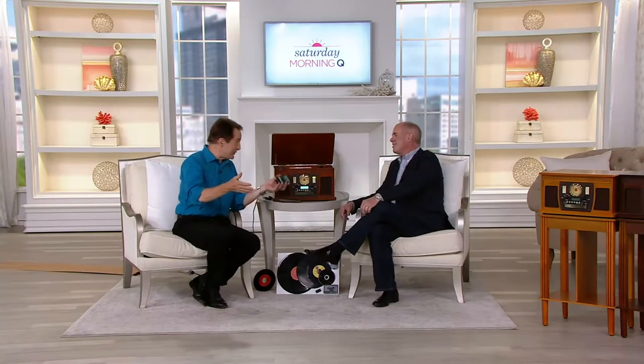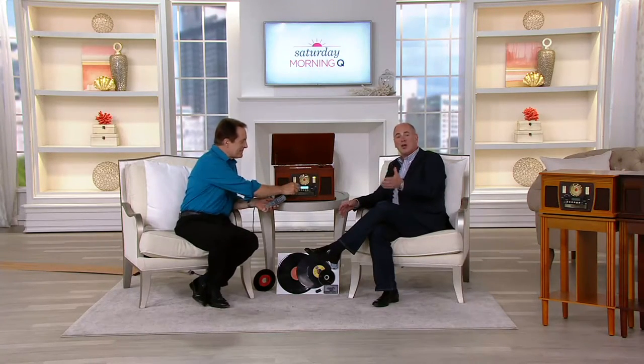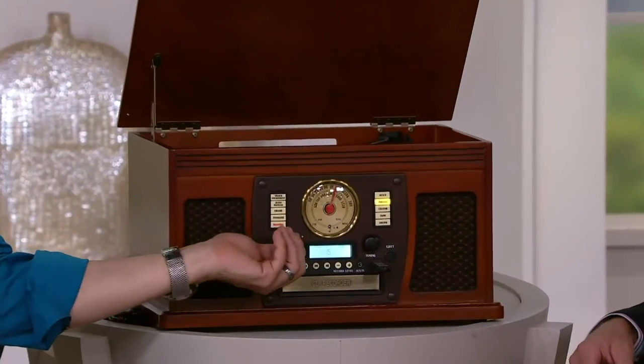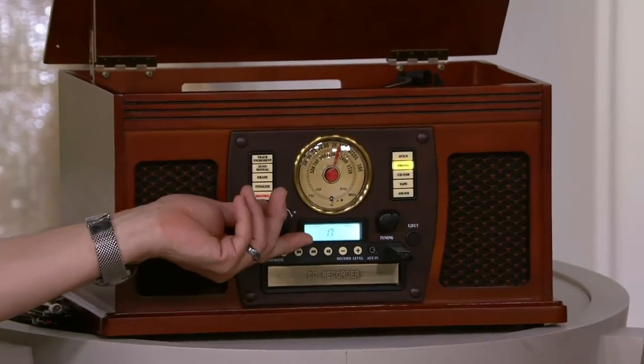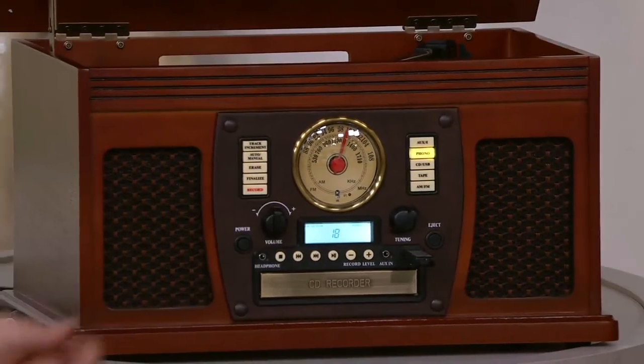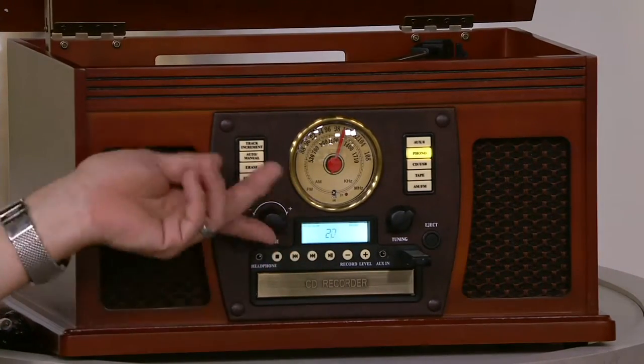If you have someone in the house that's seven years old using this, or 70 years old with their old records and tapes, this will handle it and play it and record it as well. It plays every genre of music you can think of — from when the 78 RPM records first came out, to kids today with their USB and their Bluetooth. They don't even remember 78 RPMs.